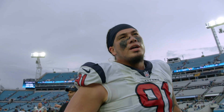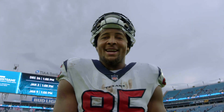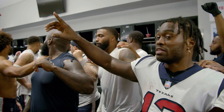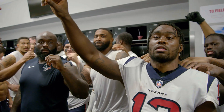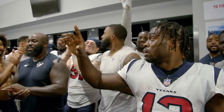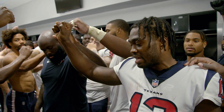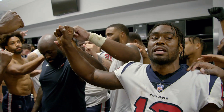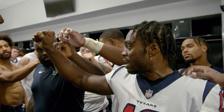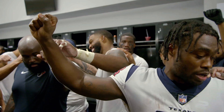Nice job today. Nice job of staying focused, keeping it where it's supposed to be — on us and nothing else. You guys did a great job of that. Come on, Texans. Let's continue to stick together. Like we always say, next man up. There's a bunch of people on this team that played their first snap in the NFL in a couple of years today. Way to stick at it. Let's stay together and let's keep on grinding — we got a lot ahead of us. Let's go. Together on three: one, two, three — together.